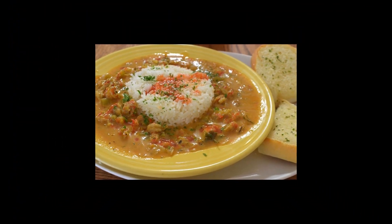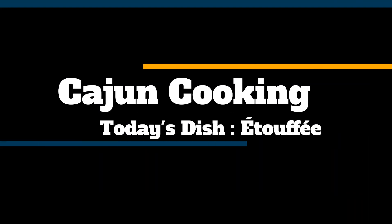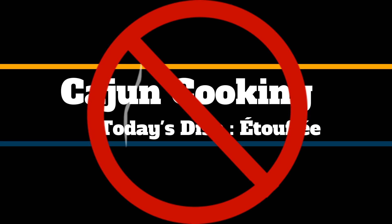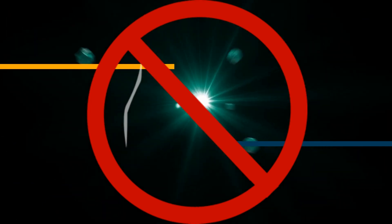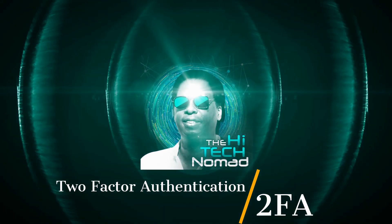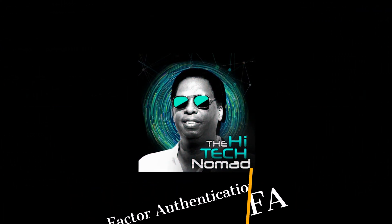Roll the graphics. In all fairness, there is a lot of confusion around 2FA, or two-factor authentication.